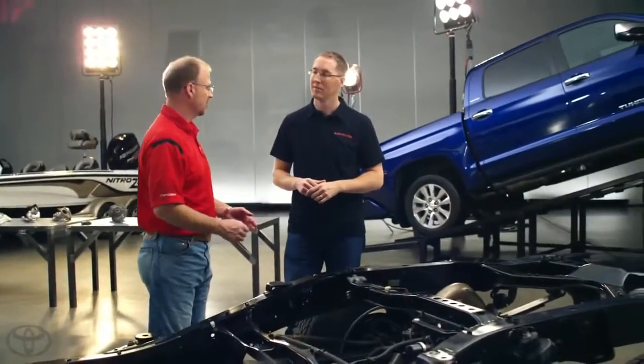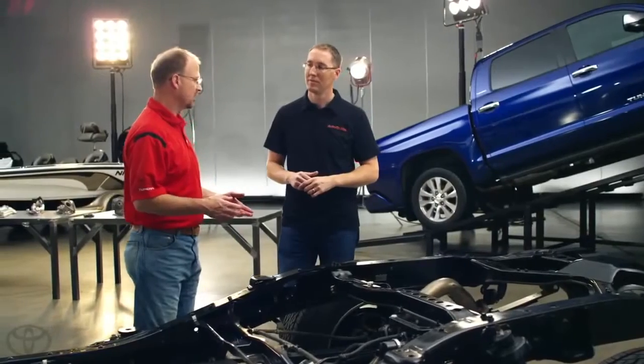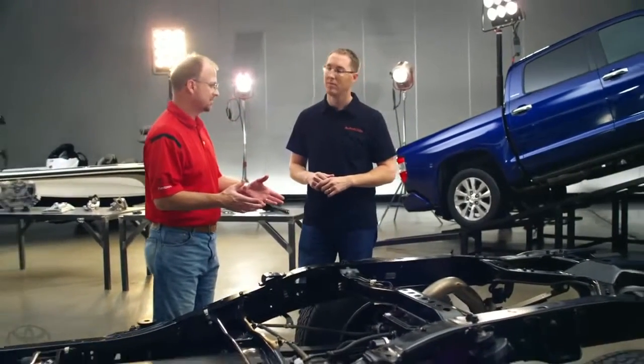Some of your competitors use full box frames, so why isn't Toyota doing that? Well, Toyota does have plenty of vehicles where we use a full box frame. But if you look at our frame on a half ton truck, the open C is really for ride comfort — so that you don't have that old saying, "it rides like a truck."